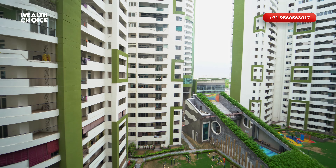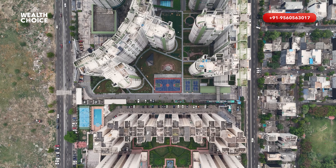From here, you can see schools, hospitals, IT hubs, and party places — everything. As I told you, this is a top-notch society.